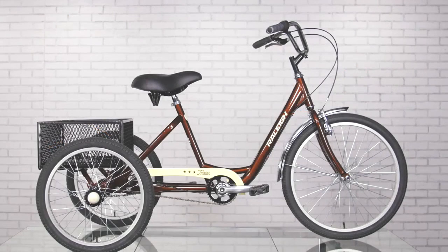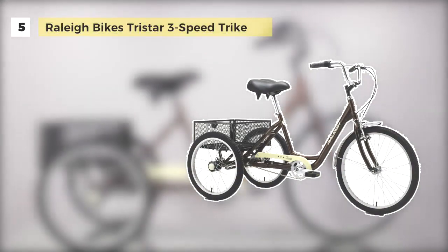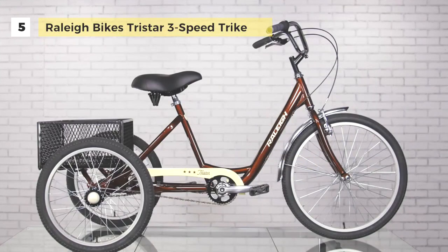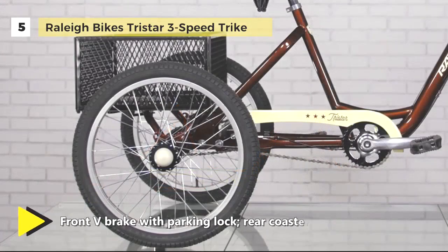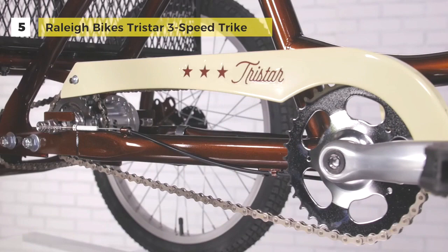The Rally Bike's TriStar 3-Speed Trike comes with a 24-inch wheel in the front and two 20-inch rear wheels, which keep the TriStar 3-Speed stable enough to ride around town, yet narrow enough to fit through an exterior door for secure storage. The front V-brake locks to make parking easier and supplements the rear coaster brakes.